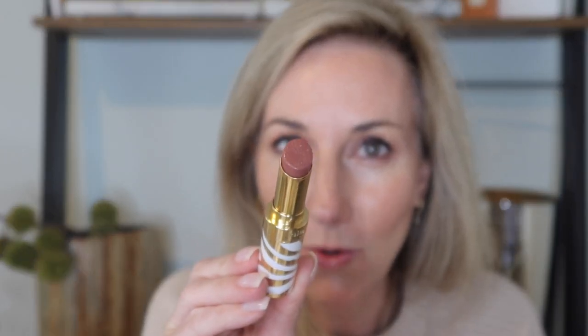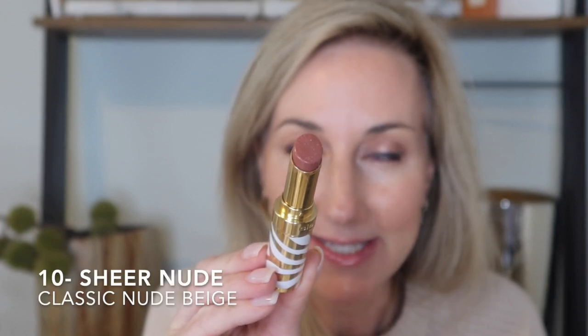We're going to start with shade 10, which is sheer nude — this is probably my most worn out of all these lipsticks because it is the perfect nude shade. Here is a swatch of number 10, sheer nude, and here is the lip swatch.